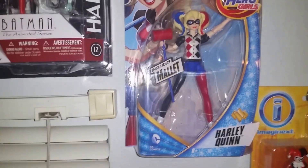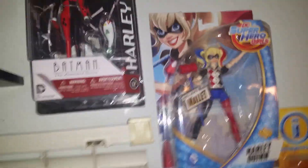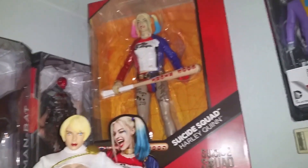Also, the Superhero Girls line came out. How cute is that? There's some random banks and whatnot, but I couldn't walk out without the 12-inch Harley. She is beautiful.